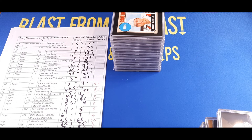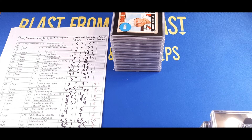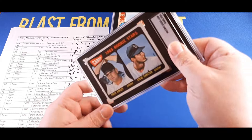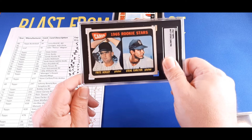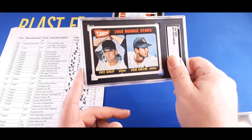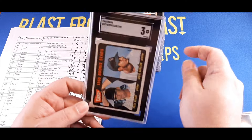Moving on to another Hall of Famer — Steve Carlton. I thought three, Justin was convinced it was going to be a four. We got a three — I was right on that one. Not as high as I was hoping for, but right in the expected range. Threes are going for about $100 for an SGC three.